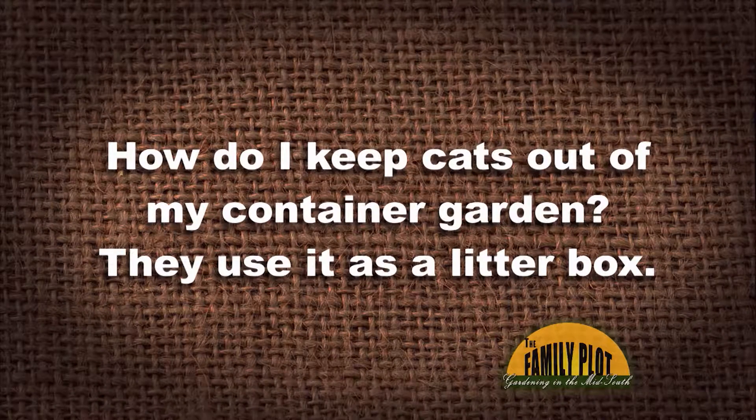How do I keep cats out of my container garden? They use it as a litter box. I have thrown away entire containers because of this. I am disgusted and in horror. Can you help me? This is Sadie right here in Memphis.